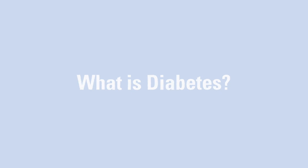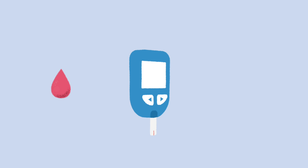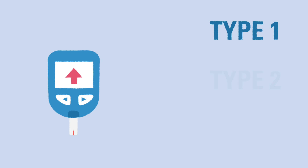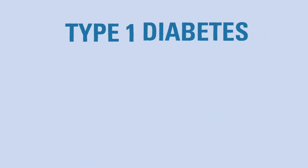What is diabetes? Diabetes is a medical condition that happens when there is too much sugar in a person's blood. There are different types of diabetes, including type 1, type 2, and gestational, but they all share this in common. In this video series, we'll be focusing on type 1 diabetes, or T1D.